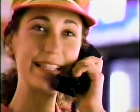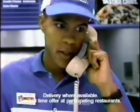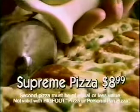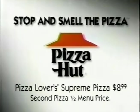Pizza Hut delivery? Yes, we have the Pizza Lover's Pizza Deal — a supreme pizza for a low special price. Pizza Lover's Pizza Deal. No, this is Domino's. Now at Pizza Hut, get a medium supreme pizza for just $8.99 and a second medium for half its menu price. Pizza Hut — sometimes you've got to stop and smell the pizza.